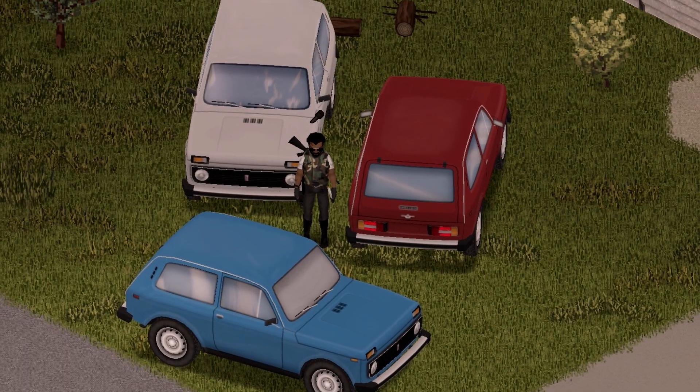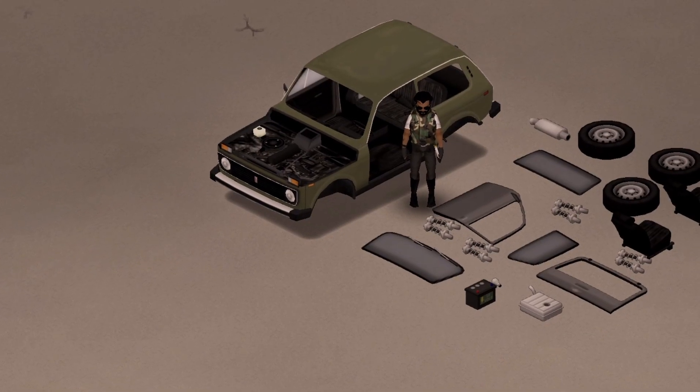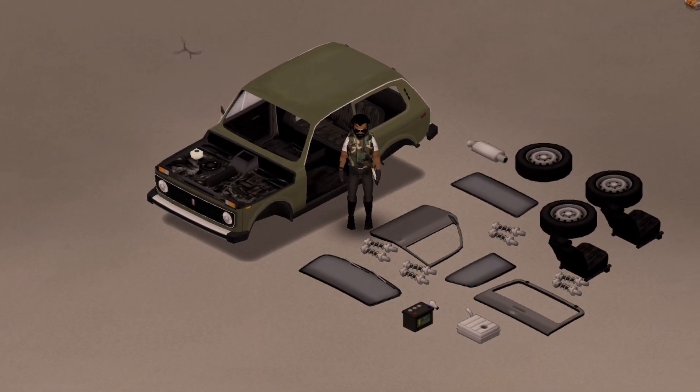And that there is the 77 Lada Neva. I love how it looks — let me know what you guys think in the comments. This mod also includes a ton of 3D parts; I've only scattered some of the parts that are available to you.